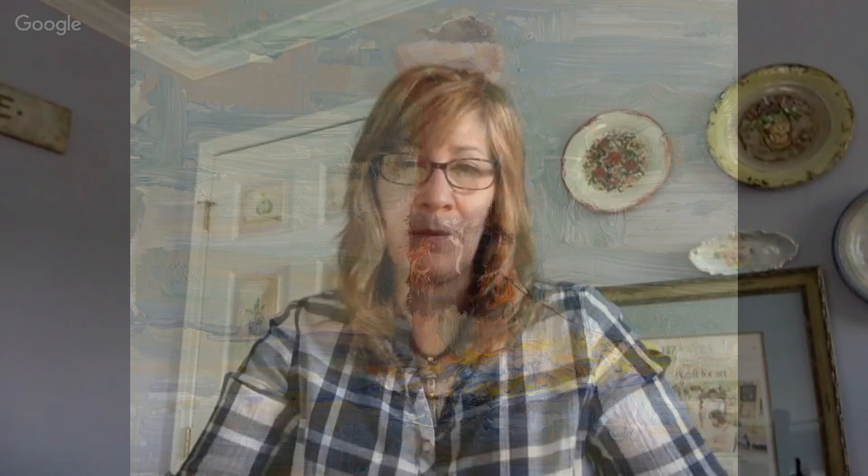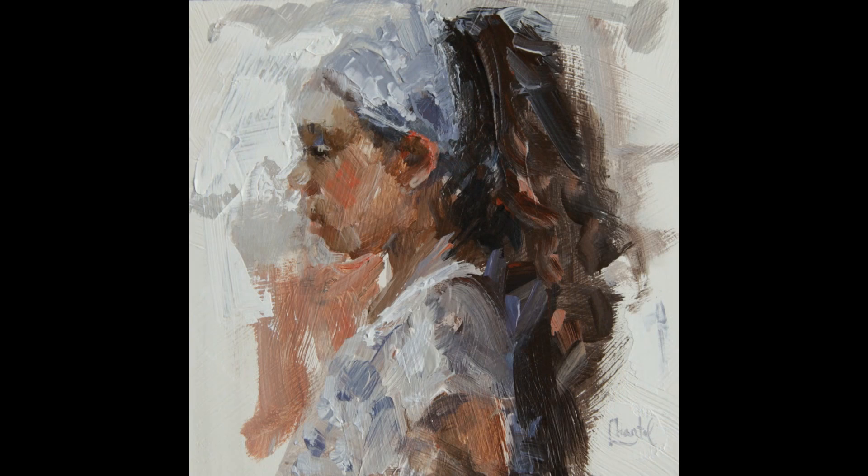It's the paints she chooses — she doesn't like to add mediums. She does use a special palette that keeps the paints moist and workable throughout an entire painting session. The palette has a sponge: you put water in the sponge, then lay the paper on top so it absorbs a little moisture and keeps the paint from drying out.